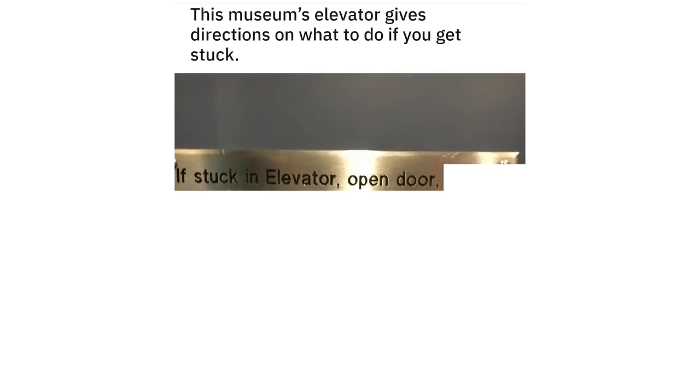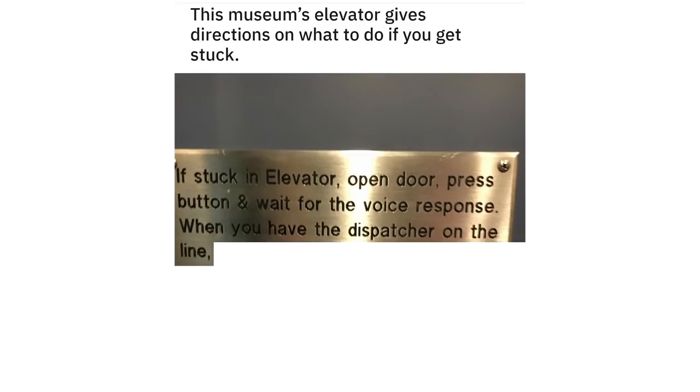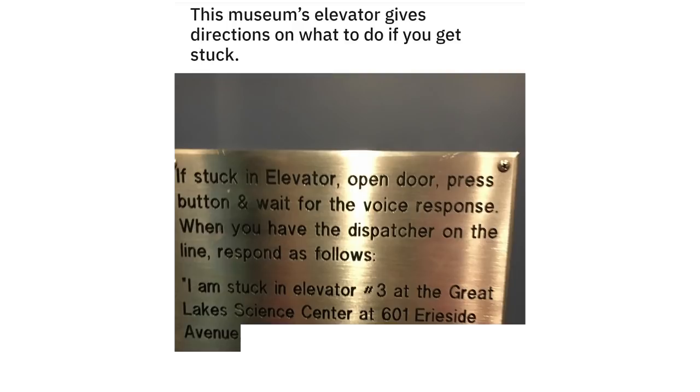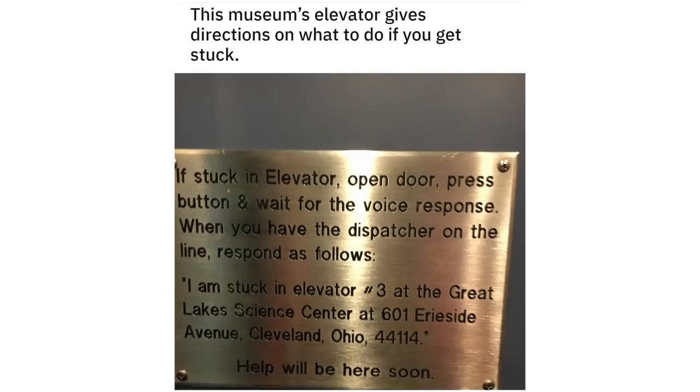If stuck in elevator: open door, press button and wait for the voice response. When you have the dispatcher on the line, respond as follows: 'I'm stuck in elevator 3 at the Great Lakes Science Center at 601 Erieside Avenue, Cleveland, Ohio 44114.' Help will be here soon.